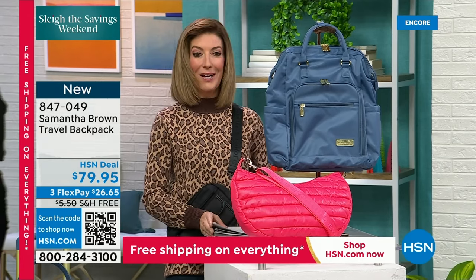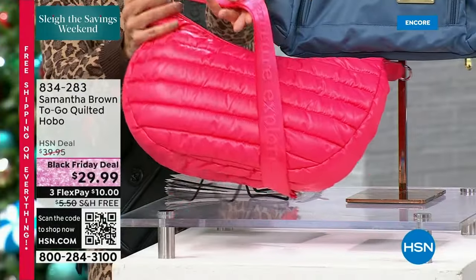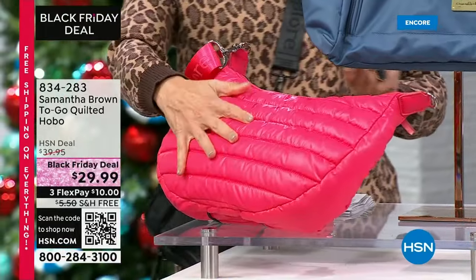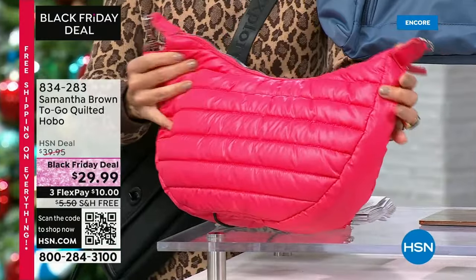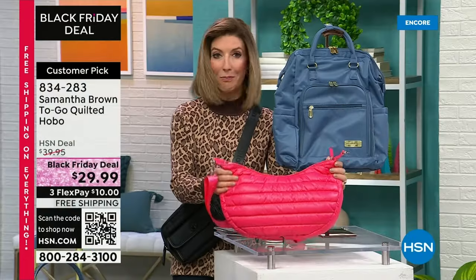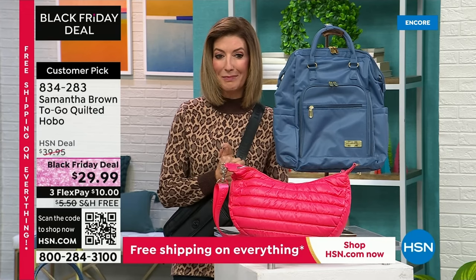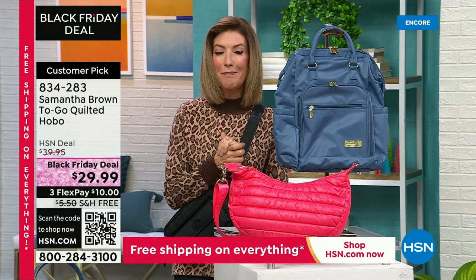We also have a new Black Friday deal — we're calling this one our quilted hobo. It comes in magenta, silver, cobalt blue, and black. It has never been $29.99 until tonight, and it's also never been on free shipping until tonight. It's lightweight, puffy, cute, fun, and sporty — yours for an incredible low value pay tonight of about ten dollars.